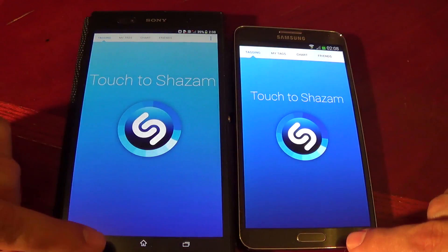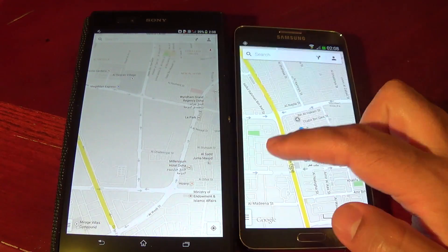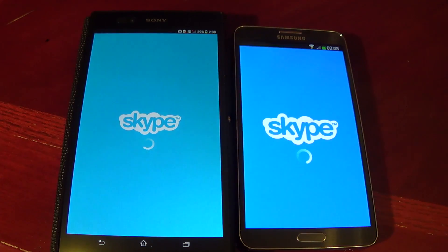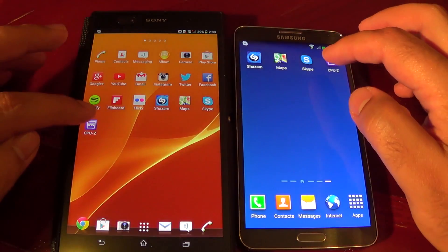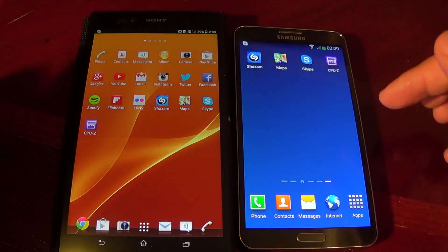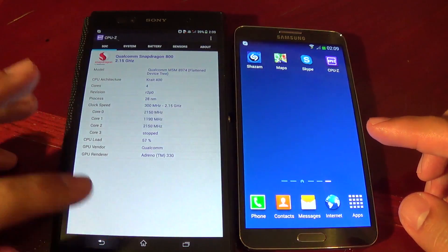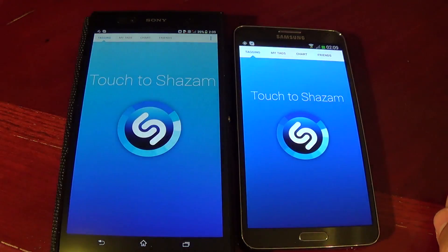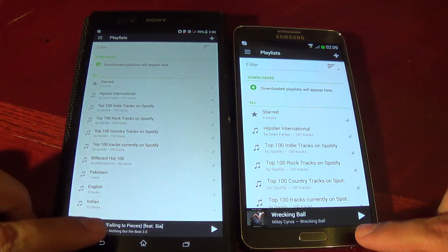Let's take a look at this one. And once again in the reverse order I will open the same apps. Because it's a multitasking test, I have to keep them open and load them again.